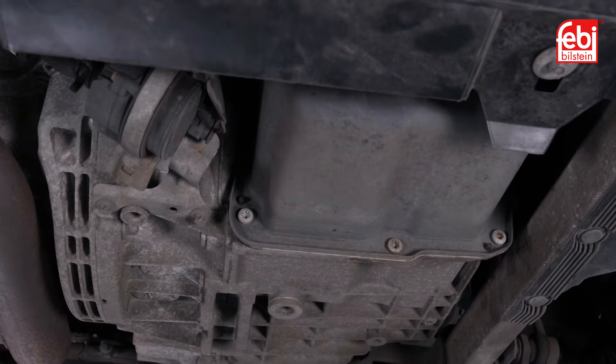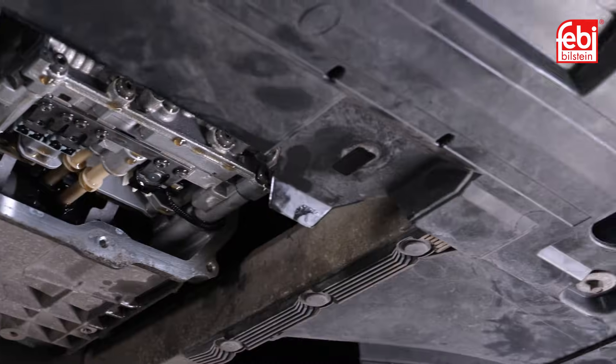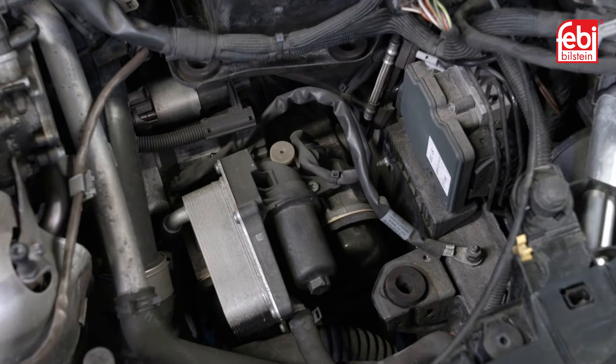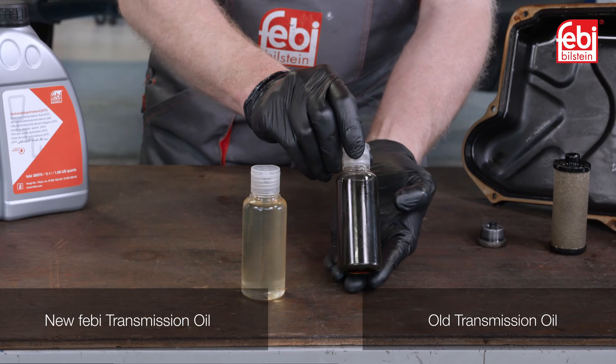The sophisticated 7-speed direct shift transmission featured in this video requires regular oil and filter changes. This is to keep its smooth wet double clutch system and the computer controlled mechatronics unit operating within very fine engineering tolerances. In return, this results in optimized gear shift quality and feel.